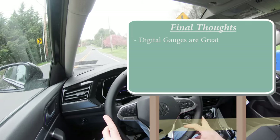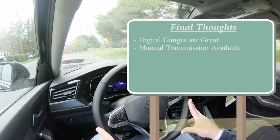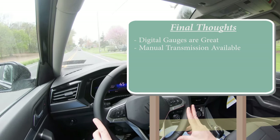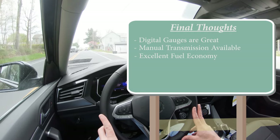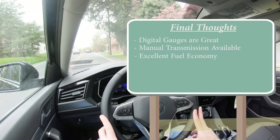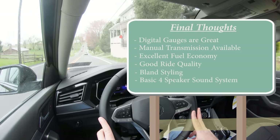My final thoughts on the 2022 Jetta: I love the newly standard digital gauge cluster — it looks great and so many manufacturers still aren't offering this. The manual transmission option is wonderful for enthusiasts, and 43 MPG on the highway with it is impressive. Getting over 40 MPG on both transmission options is excellent for this size vehicle. Ride quality is pretty good. Areas for improvement include bland styling and the four-speaker sound system.